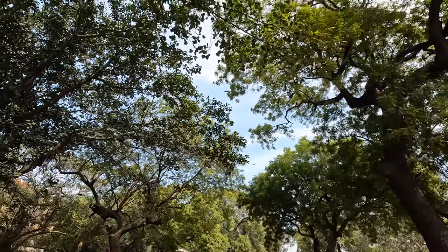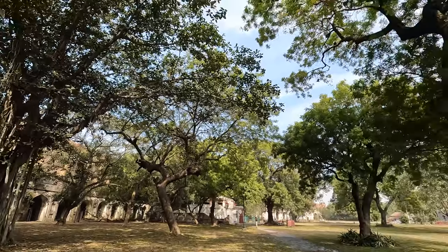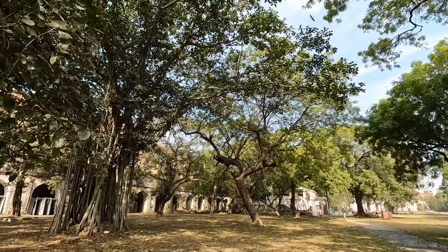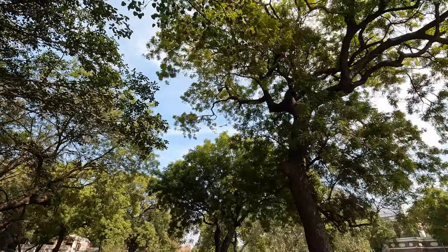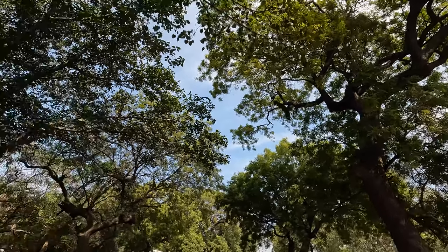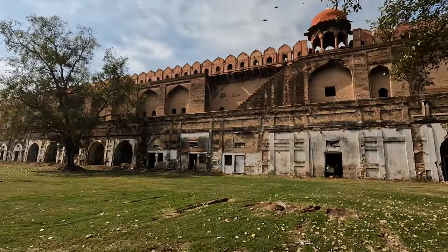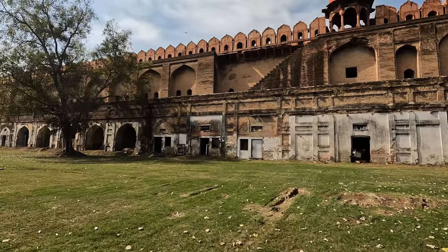Now, these aren't ravens in these trees — they're actually eagles, there's loads of them. And they've all disappeared just because we walked here. Wow, look at them. Isn't that amazing? So this is the other side of the walls of the fort. They look a bit messy and it's full of rubbish and all that.